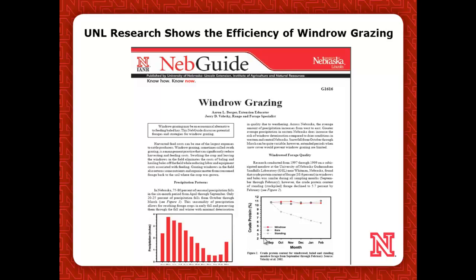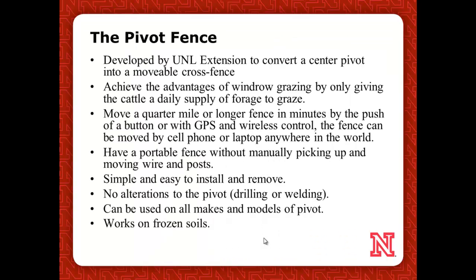Jerry Valeski and Aaron Berger did a great study about 14 years ago on windrow grazing out of North Platte, and they've got this NEP guide — if you're interested, it's on the UNL publications. Just type in windrow grazing and it will come up. There's quite a bit of detail on the advantages of windrow grazing, but a lot of it is eliminating pieces of machinery, and that's where the big advantage is.